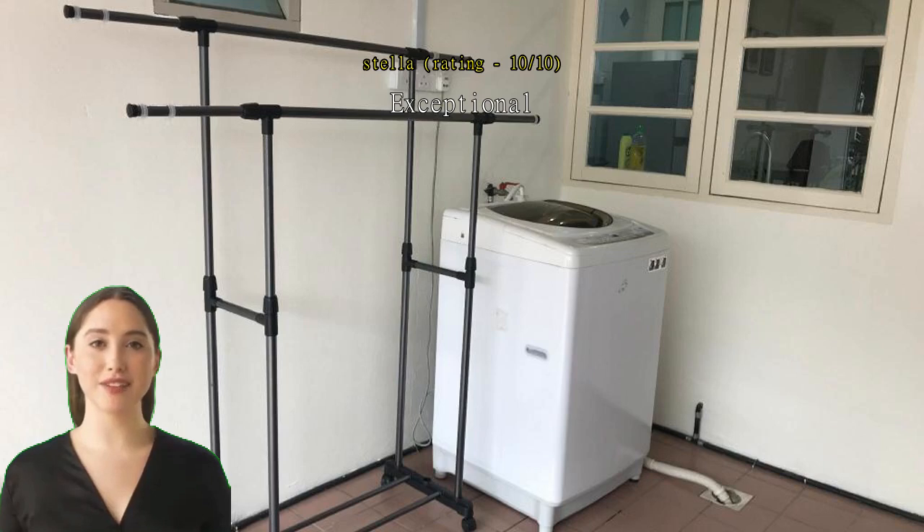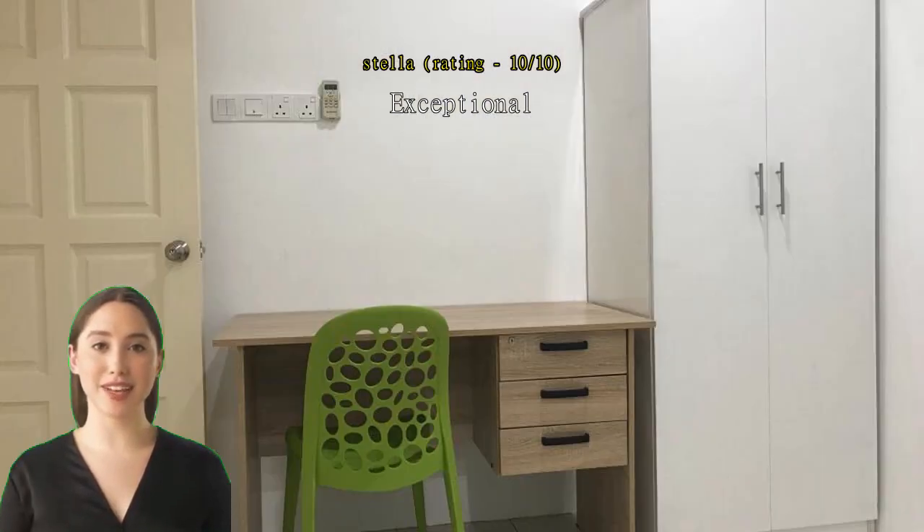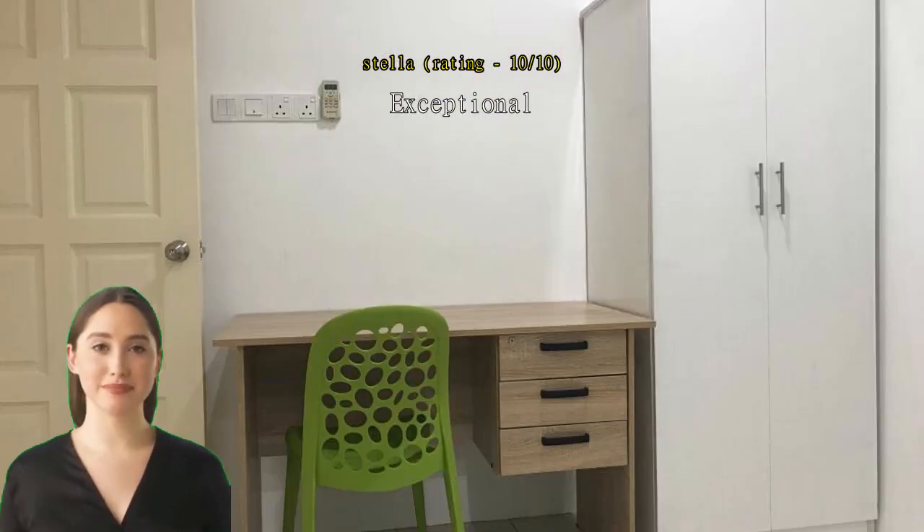Exceptional, highly recommended. Owner needs to use full curtains to cover the windows at the kitchen area for more privacy. Owner very friendly, easy to deal with. Overall excellent. This home is very nice, near city center and airport.